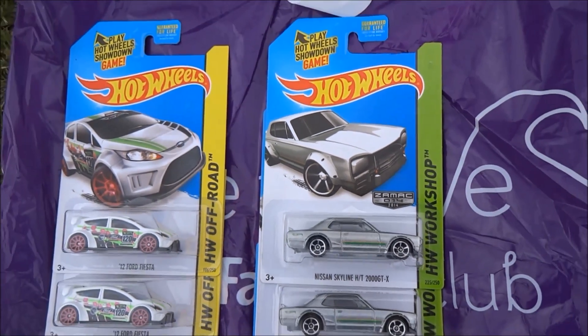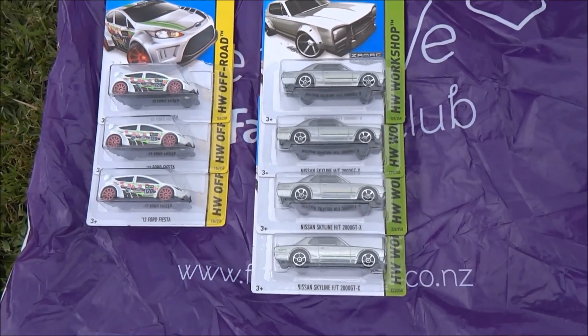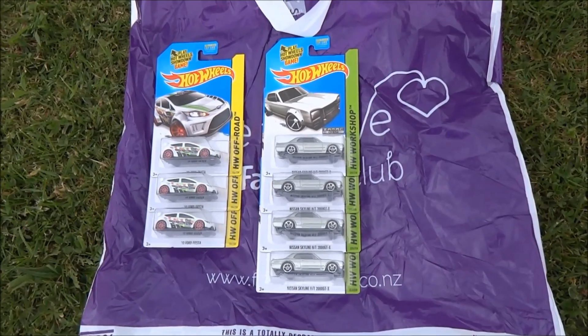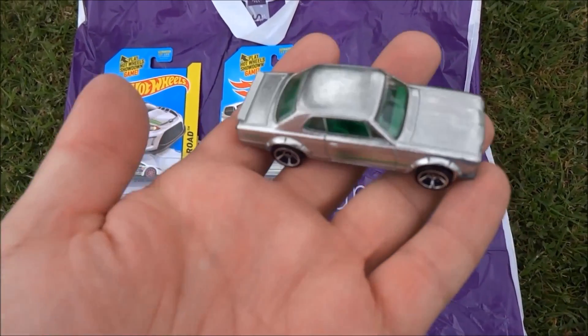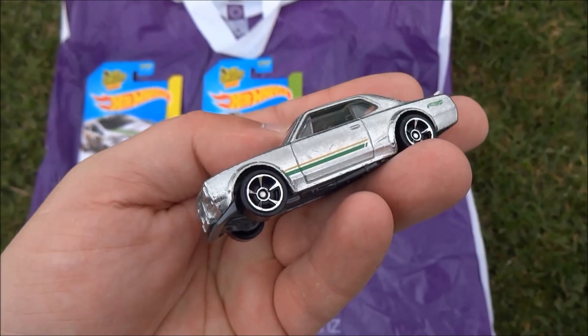We don't get the Zamax here — they're only, as far as I know, at Walmart in the United States. So another car that we absolutely love to have — US exclusive. And Falcon's just passed me the cracked Hakkasuka. Look at the shine on that. Absolutely awesome.